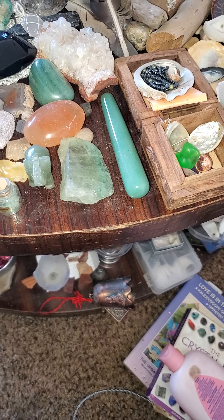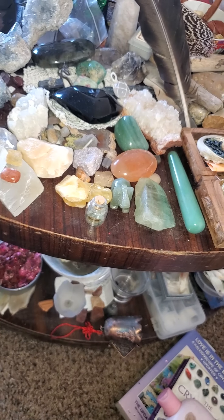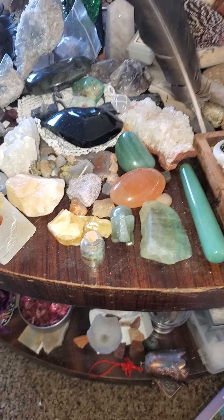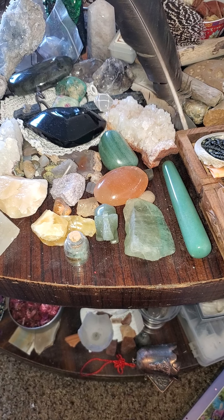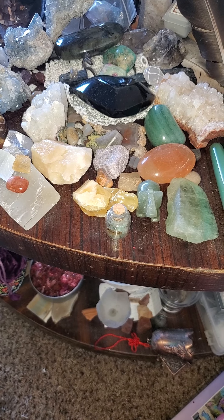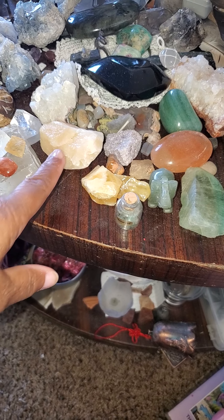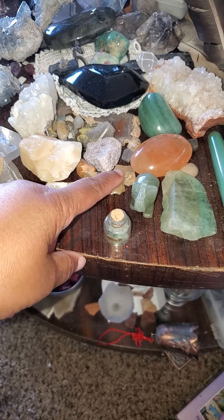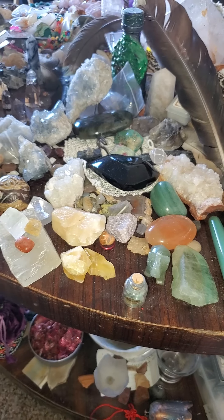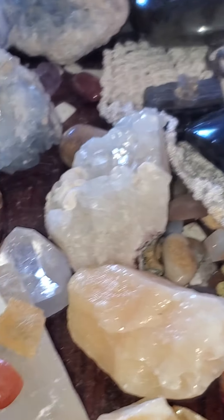Aventurine and calcite — orange calcite, green calcite. Or excuse me, mango calcite, green calcite. Lepidolite is next to the green calcite. And the citrine. The other mango calcite. Calcite. Calcite. Apophyllite. Apophyllite. Apophyllite.